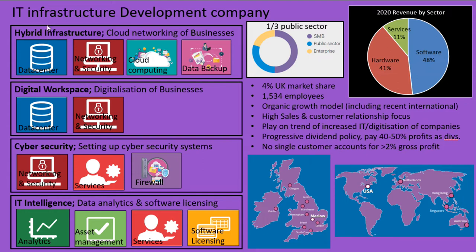Softcat are an IT infrastructure development company, and in today's world where lots of businesses are having to invest in IT to keep ahead of all the competition, they provide this service in four different main ways: hybrid infrastructure, digital workspace, cyber security, and IT intelligence.